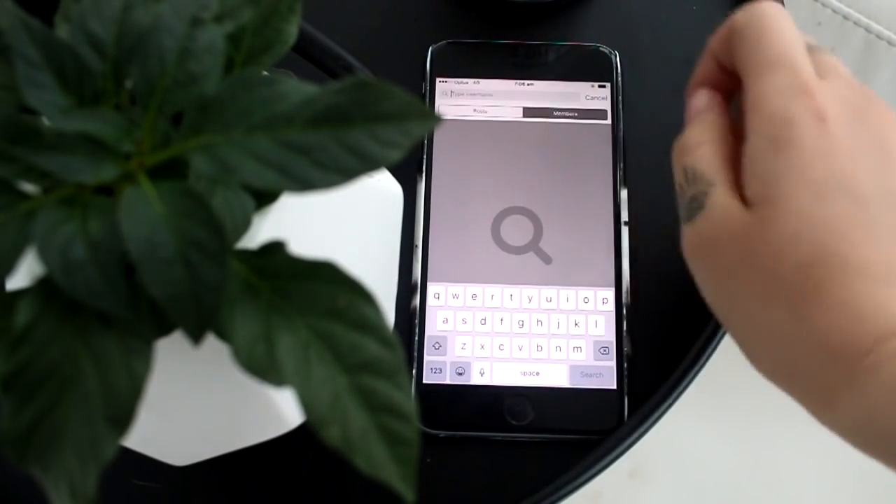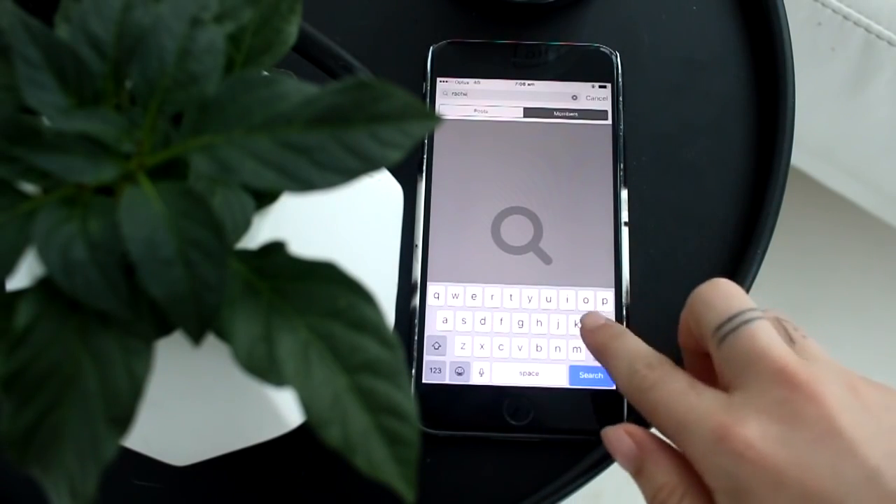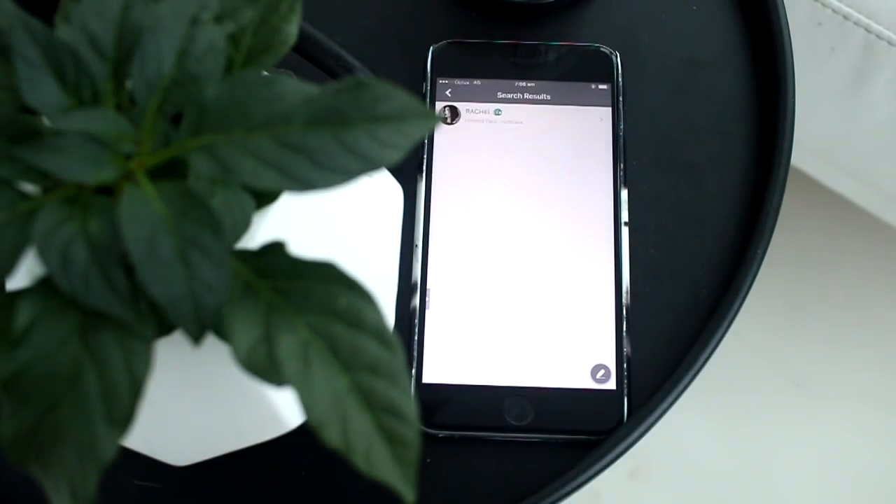Jump on the app and if you want to find my profile just search for my name, just R-A-C-H-E-L, and I'll chat to you guys on there.